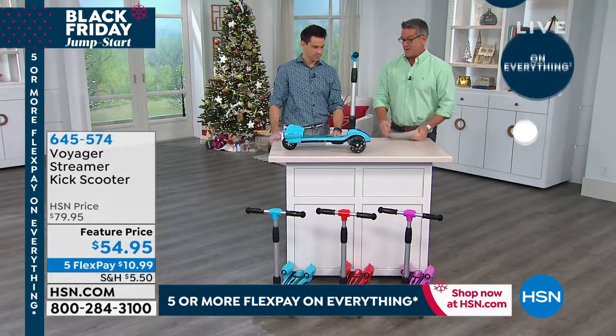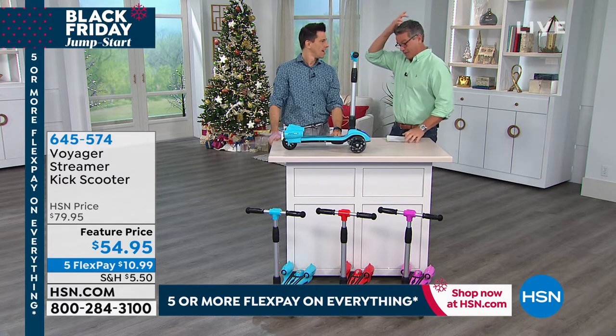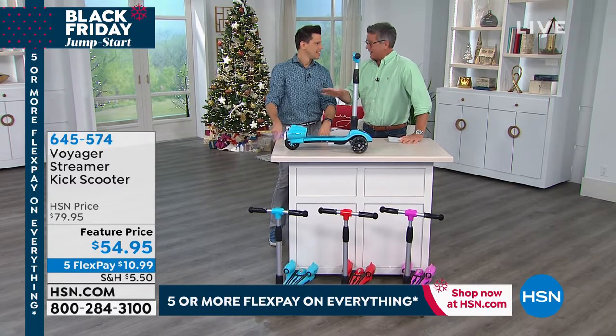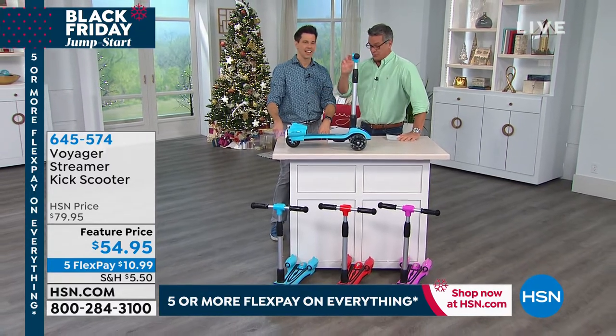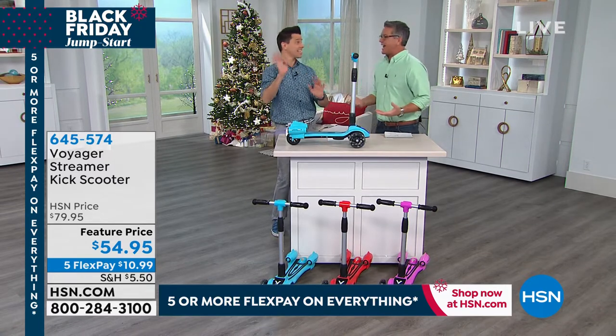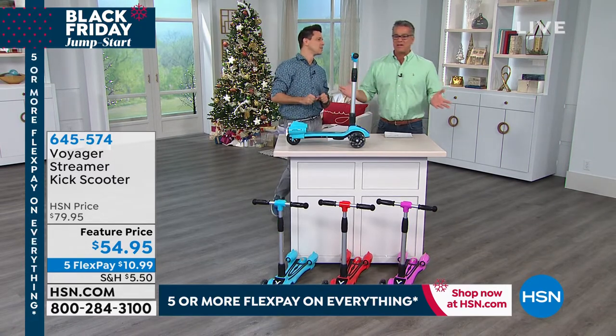Take advantage of FlexPay. I remember the first time — not for myself, because they weren't around when I was a kid — but when I got one for Danny, he was on it every minute of every day. He absolutely loved it. It was his first sort of mobile transportation. Like, hey, I'm free, Dad, see you later.